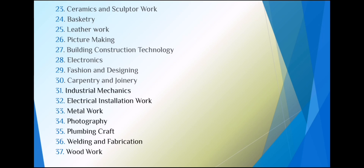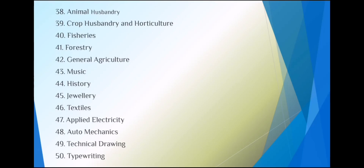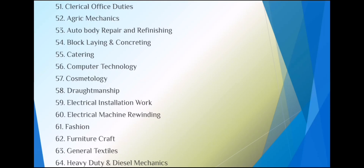From the technical and vocational side, subjects include: building construction technology, electronics, fashion and designing, carpentry and joinery, industrial mechanics, electrical installation work, metal work, photography, plumbing, crafts, welding and fabrication, woodwork, auto mechanics, technical drawing, typewriting, clerical office duties, agric mechanics, auto body repair and refinishing, block laying and concreting, catering, and computer technology.